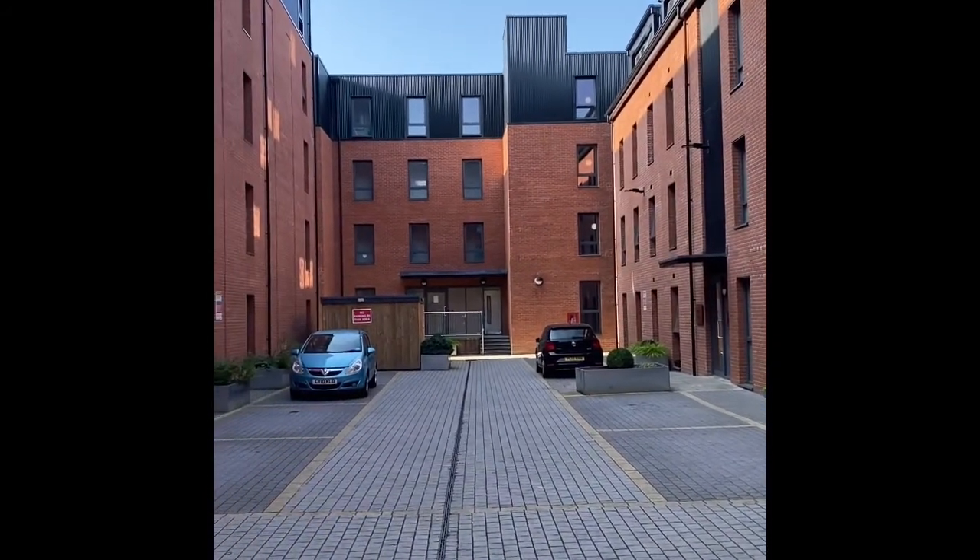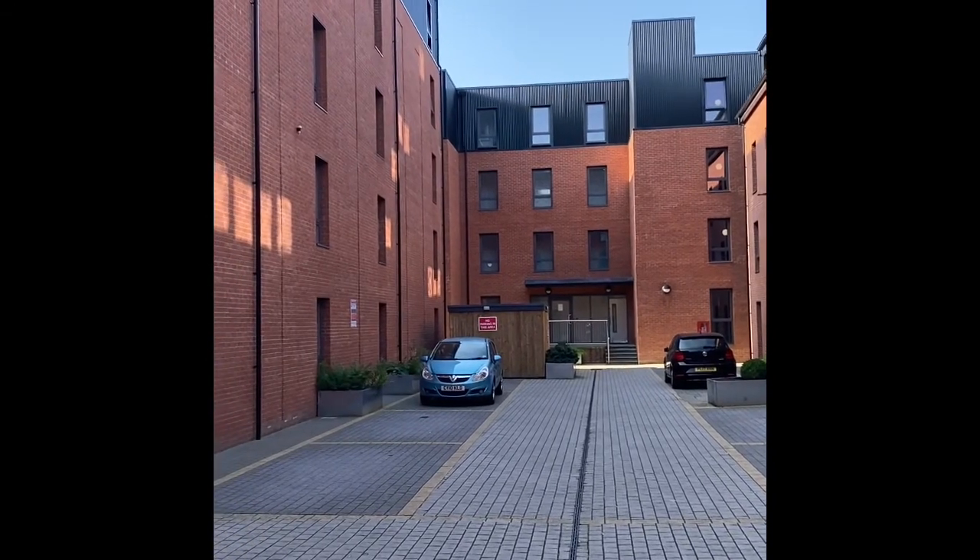This is our private car park which has 12 spaces in total, which are available to rent.